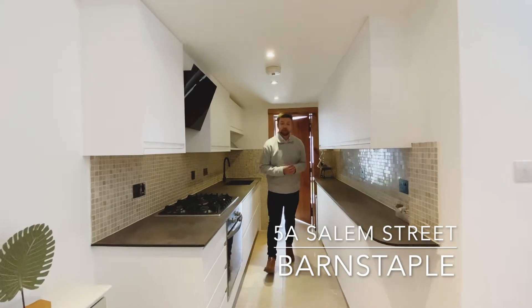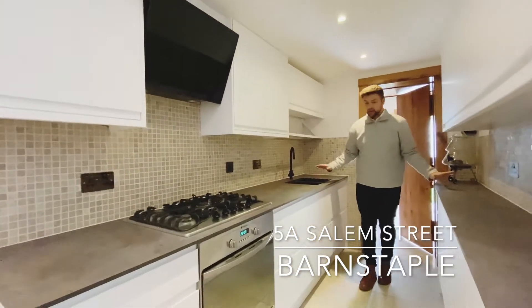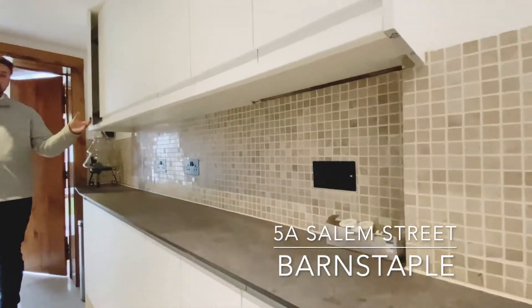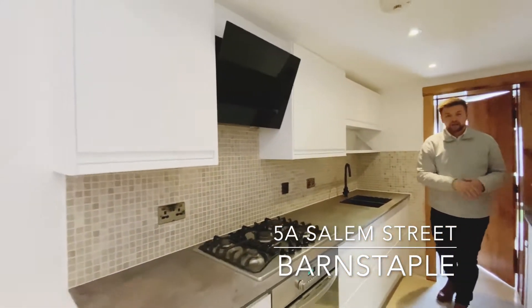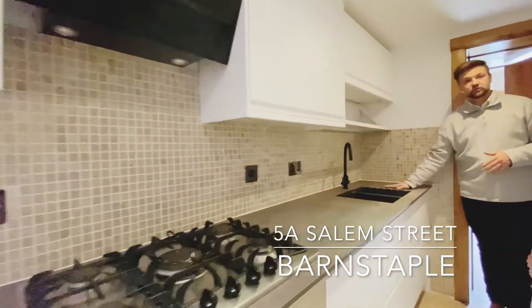Before heading into the bedrooms and having a little look at the two double bedrooms this property has on offer, this space is home to the kitchen. As you can see, a bit of a galley style, updated by the current vendors with soft close matching wall and base units, gas hob, extractor fan over and electric oven, with the sink and drainer to match.